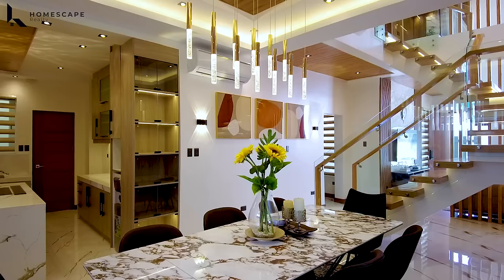At the third floor, we have four additional bedrooms each with an ensuite toilet and bath, and of course your family area. For the family area, we have a cove ceiling design and a hanging chandelier, windows for proper ventilation, a split-type aircon, and an LED TV.